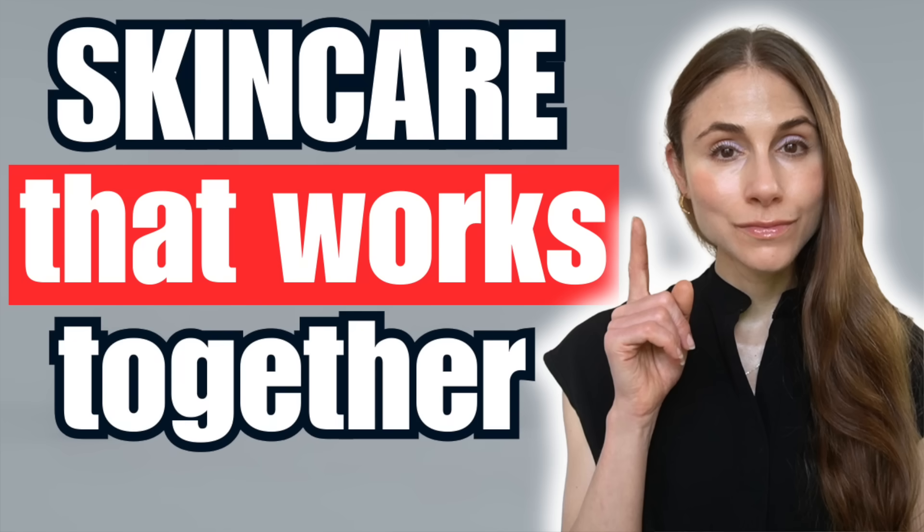Welcome back to part two of skincare power duos. If you missed part one, where have you been? We are talking ingredient pairings in skincare that yield pretty robust results in comparison to using either ingredient alone. Today I am breaking down six powerful combos that you need to know about in your skincare routine.